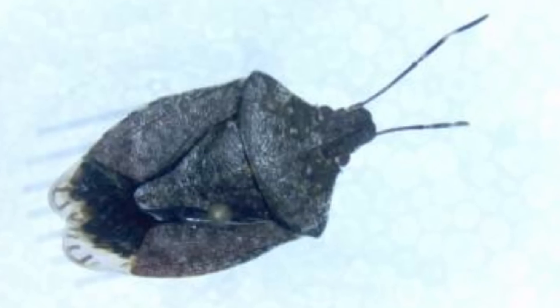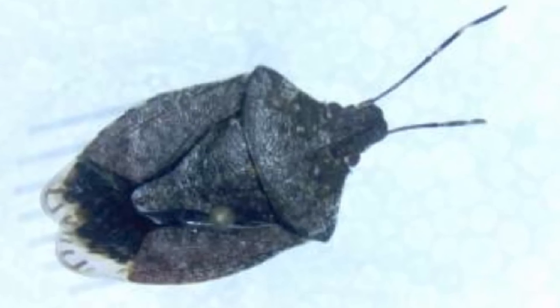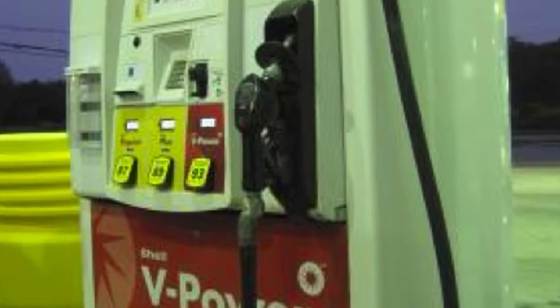In 2002, it was confirmed in New Jersey. This is the first specimen I ever encountered — I found it on a gas pump of all places. I was told to be on the lookout for this invasive insect, so I grabbed the specimen, took photographs, and sent it to D.C. the following day. They confirmed it was indeed brown marmorated stink bug.